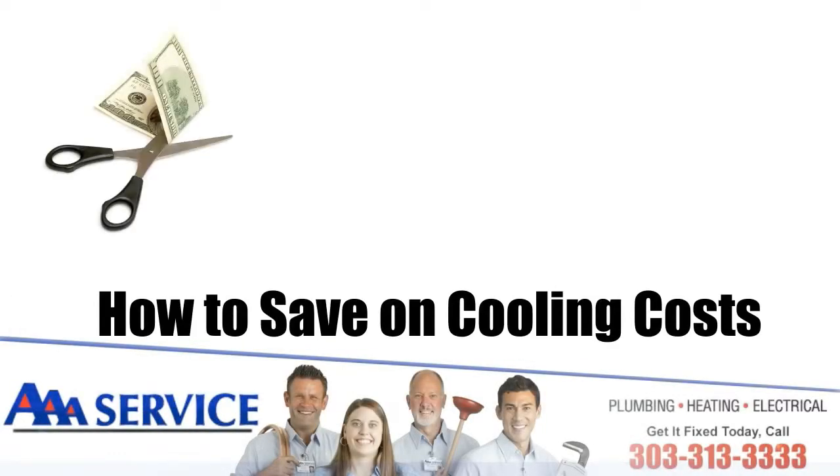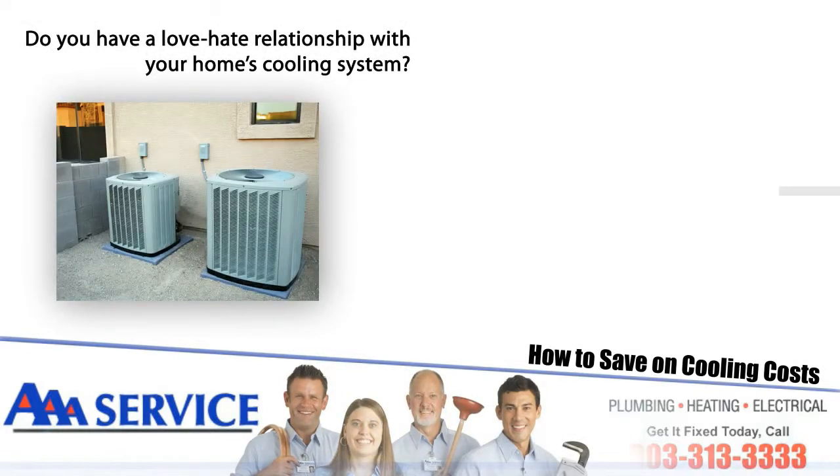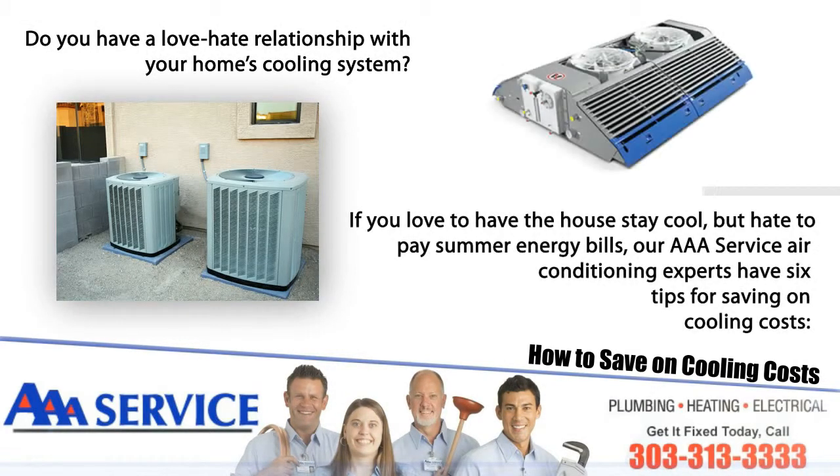How to save on cooling costs this summer. Do you have a love-hate relationship with your home's cooling system? If you love to have the house stay cool but hate to pay summer energy bills, our AAA Service air conditioning experts have six tips for saving on cooling costs.